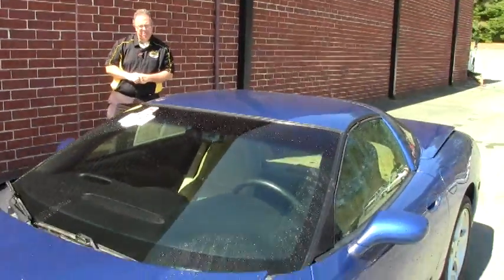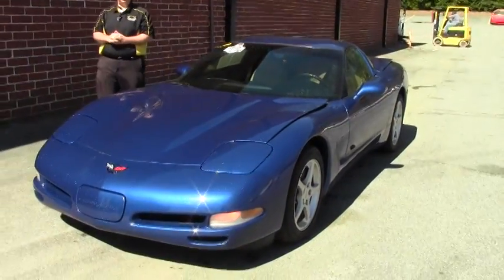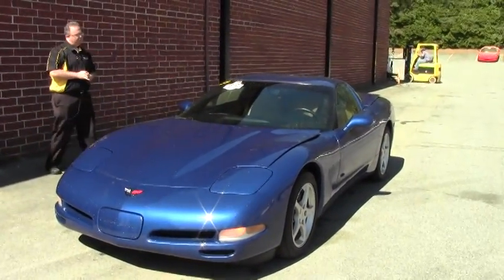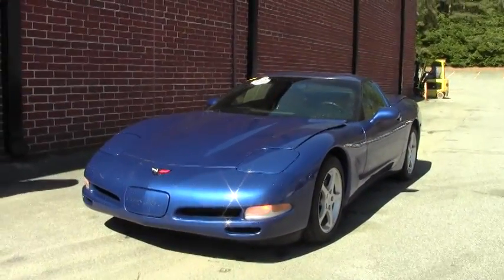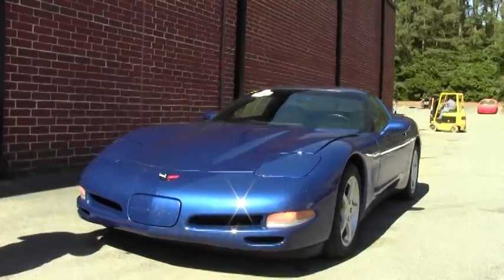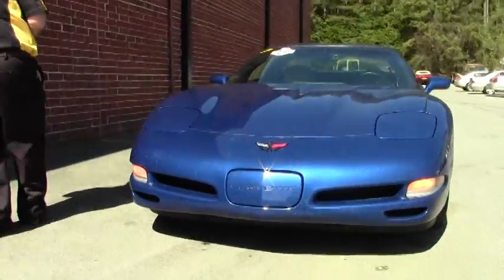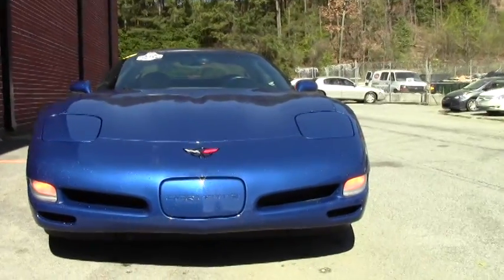Welcome to Buy A Vet folks, John Ivankovic here. Today we're going to take a look at a beautiful 2002 Electron Blue — actually a very rare color for Corvette but absolutely stunning, one that I would suggest you see in person. This beautiful car's paint is very good, 62,000 miles on the clock, and she is an automatic.